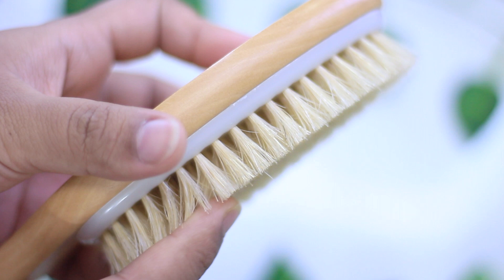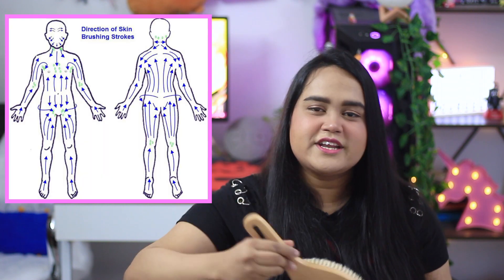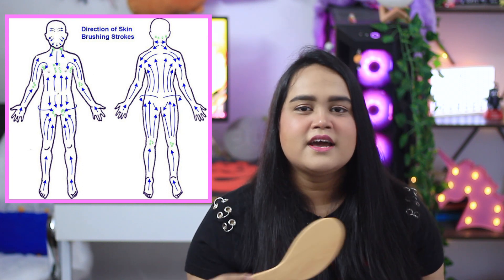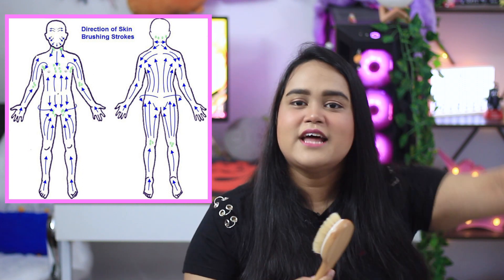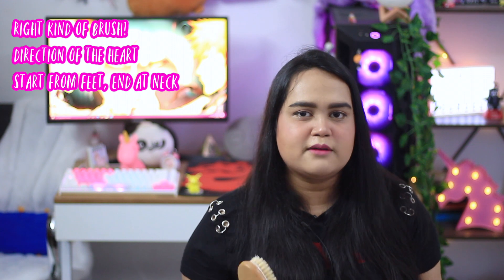The first thing you need is to choose the right type of brush — always made with natural bristles. Do not use synthetic brushes as they might harm your skin. Regarding technique, dry brushing should be done in the direction of your heart, starting from your feet and moving upward. For the neck and décolleté, go downward, and for the hands, go inward toward the heart.